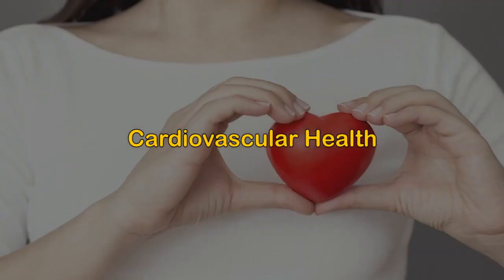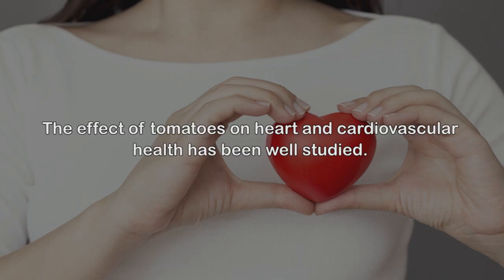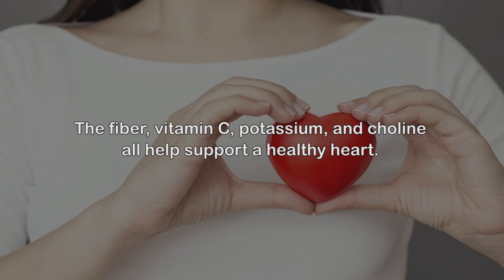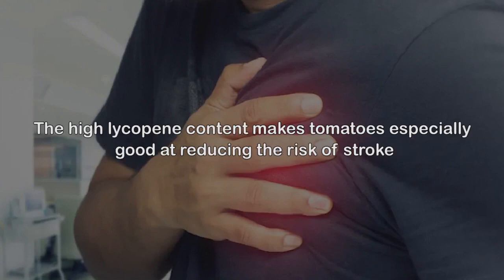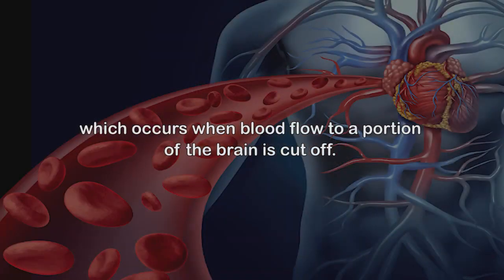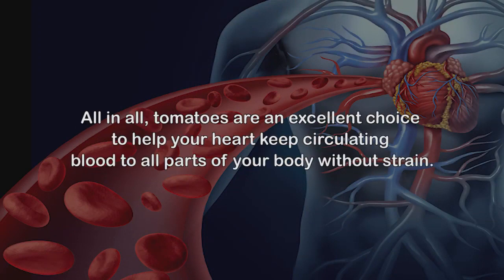Cardiovascular health. The effect of tomatoes on heart and cardiovascular health has been well studied. The fiber, vitamin C, potassium, and choline all help support a healthy heart. Potassium in particular reduces blood pressure and therefore eases strain on the heart. The high lycopene content makes tomatoes especially good at reducing the risk of stroke, which occurs when blood flow to a portion of the brain is cut off.